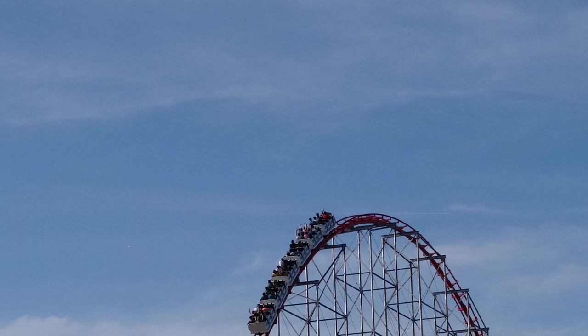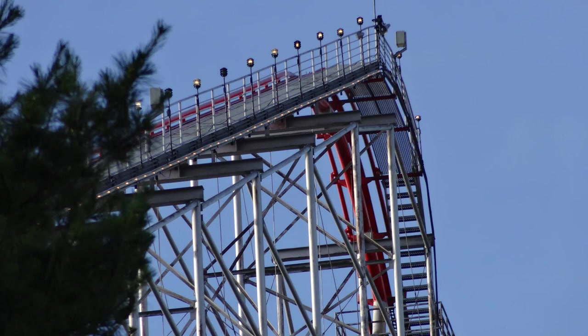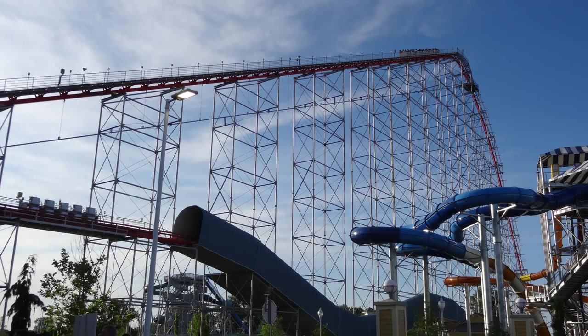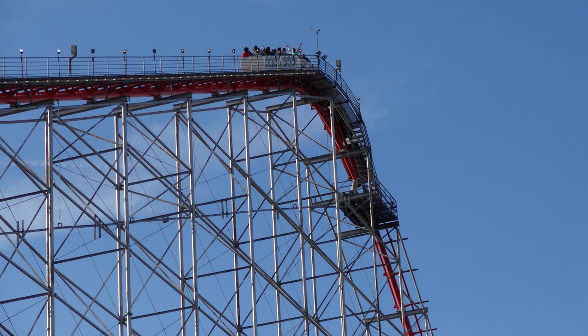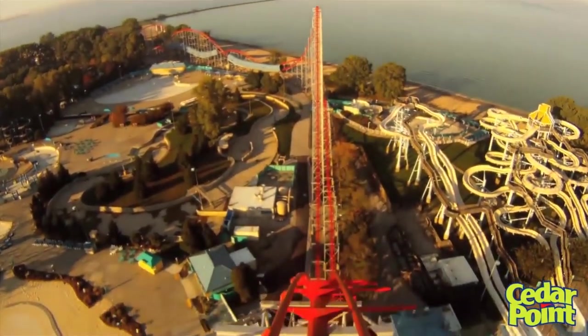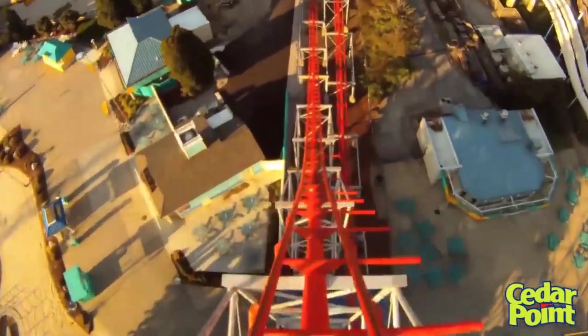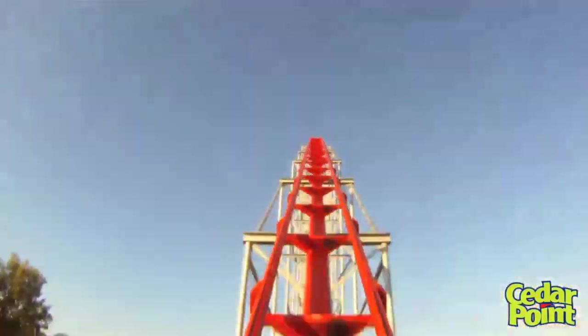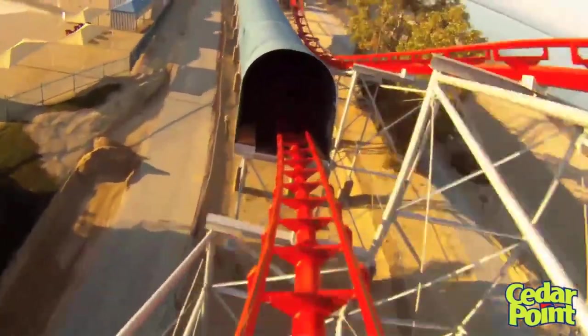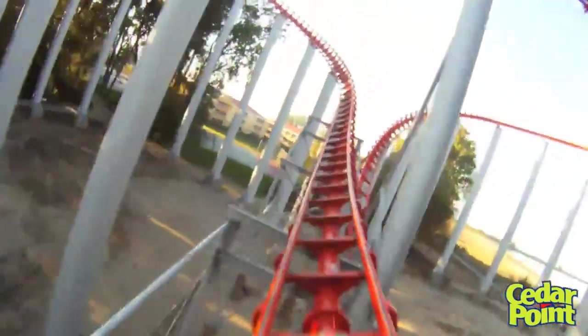On Magnum, after you go up the really long lift hill - it takes a minute to get to the top. It's not like the really fast chain lifts on the B&M Gigas we have now. It takes a minute to reach 205 feet, and it's not a very steep lift hill either. You get a magnificent view of Cedar Point and the whole surrounding area - one of the best views on any coaster. You start the ride by going down that first 195-foot drop, which I love. Then you go up into a big hill, about 156 feet high, where you get a little pop of airtime depending on where you're sitting. Then you go down, through the first tunnel, and over an awesome airtime hill.